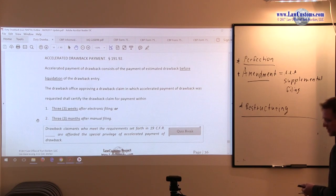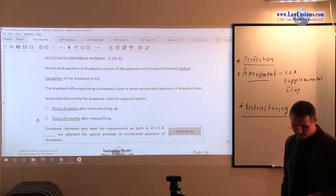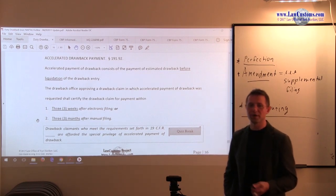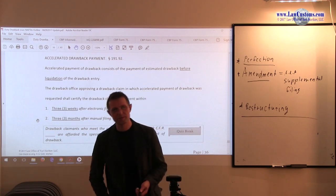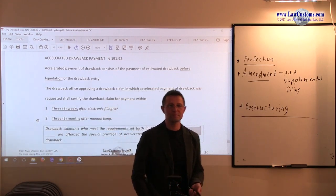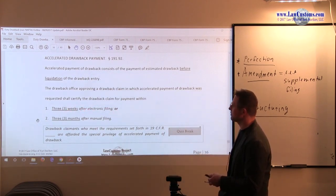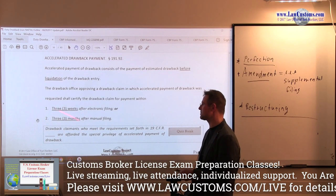We also have the Accelerated Drawback Payment Program, which is the program for one to get the duties back very fast. Instead of waiting for your money until the entry liquidates, you just get them sooner. How much sooner? For electronic drawback filings, 3 weeks; for manual, paper-based ones, 3 months.